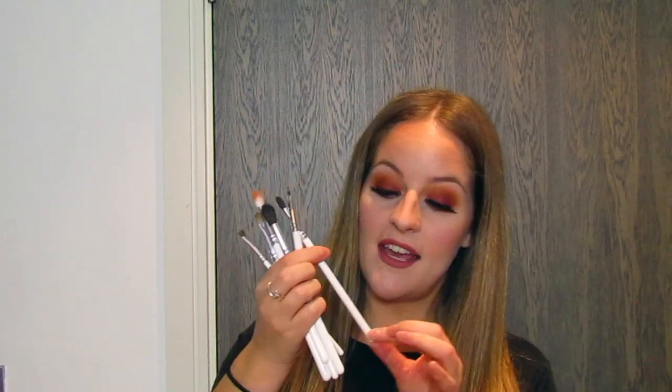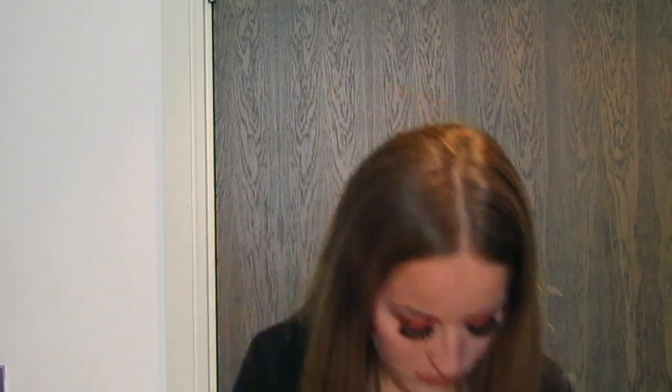Each brush has its own job — no one's trying to steal anybody else's job. They look nice, they say Morphe x Jacqueline Hill on the side and have their own code at the bottom. Jacqueline spent a long time making sure they felt really nice in your hand, and they do. I used all of the brushes for today's look and didn't use any others on my eyes.